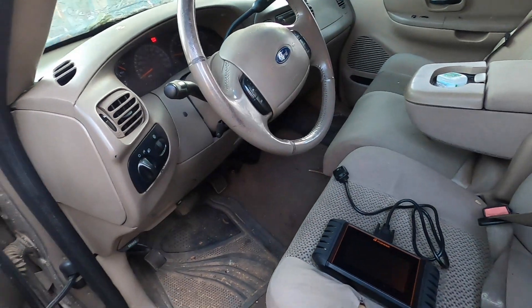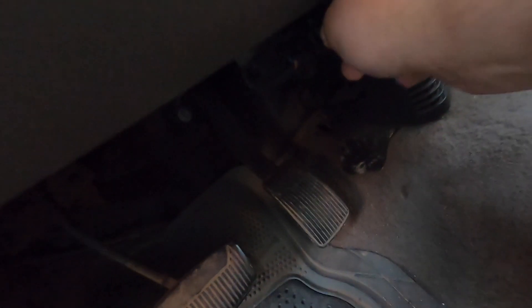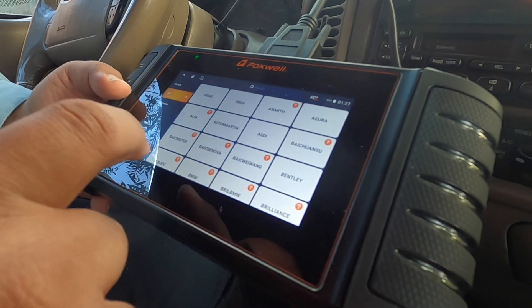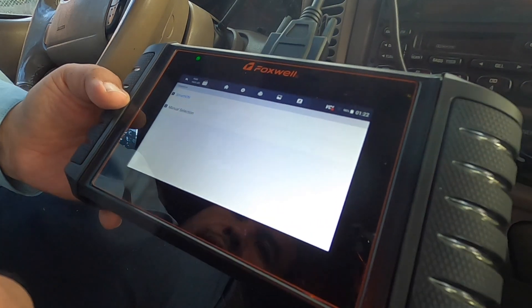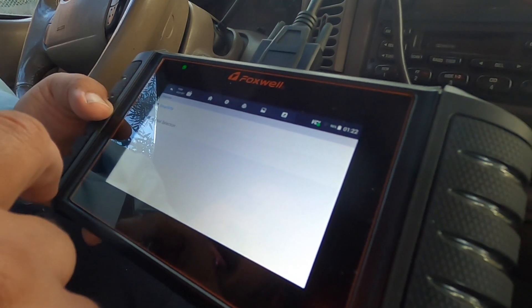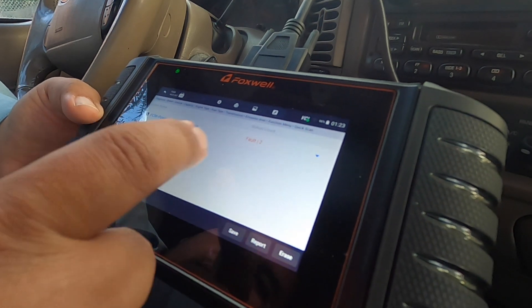We got a 2003 Ford F-150. I'm going to turn this on and get the plug connected. I'm going to go ahead and do diagnostics. It's a Ford F-150, so we'll navigate forward. Smart VIN, quick scan — and we got faults: two. PCM control module.